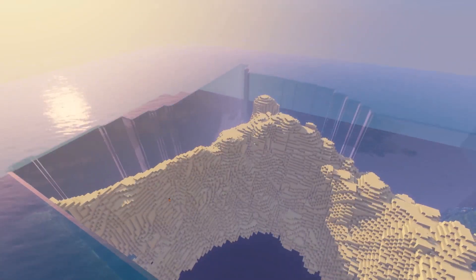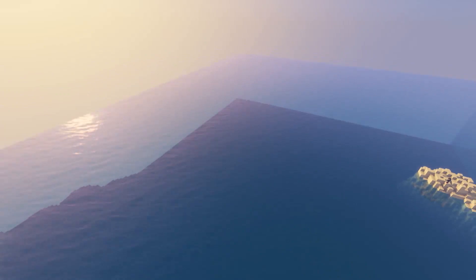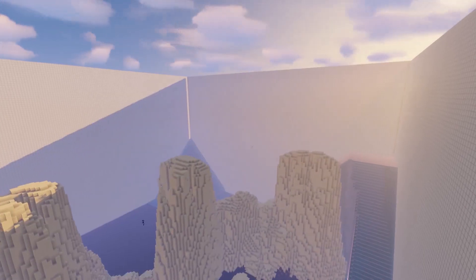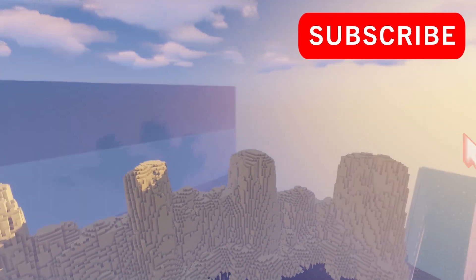We built a few more islands to fill the space, but that's pretty much it. I'll put some cinematics at the end of the video. Thanks for watching, subscribe if you haven't done so yet, and I'll see you next time.